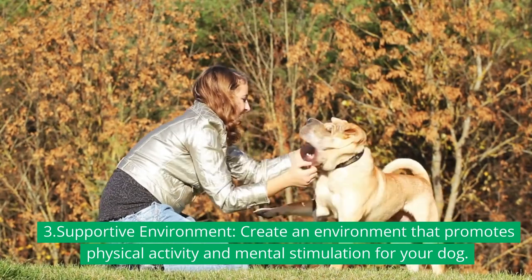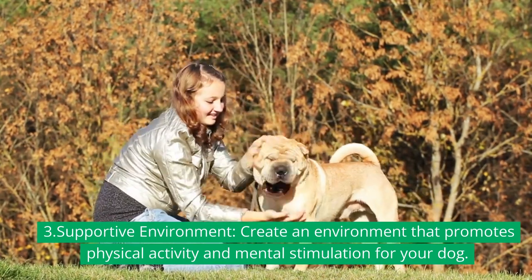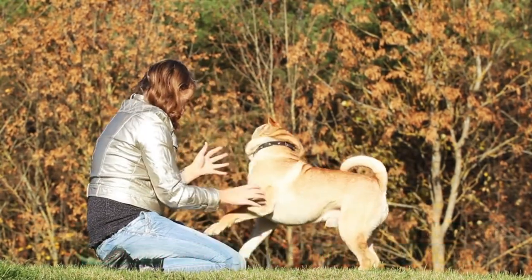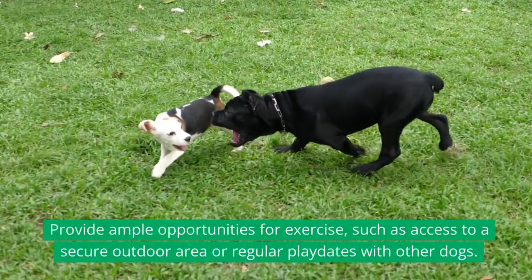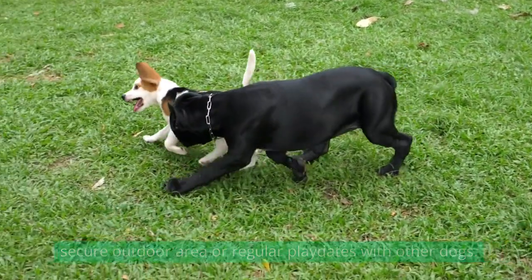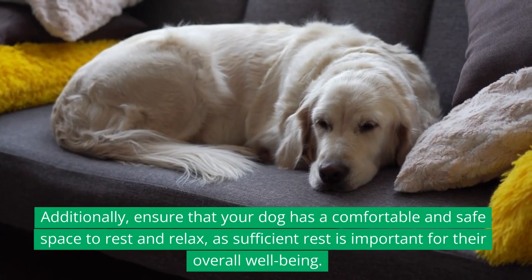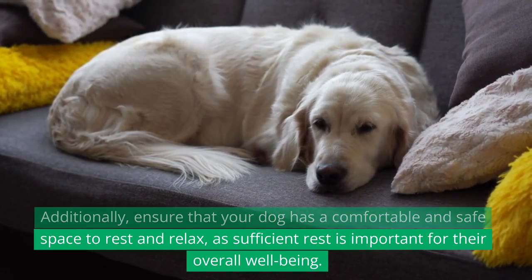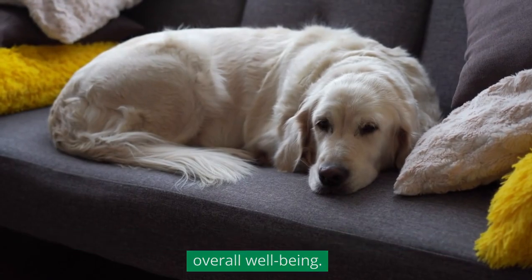3. Supportive environment: Create an environment that promotes physical activity and mental stimulation for your dog. Provide ample opportunities for exercise, such as access to a secure outdoor area or regular playdates with other dogs. Additionally, ensure that your dog has a comfortable and safe space to rest and relax, as sufficient rest is important for their overall well-being.